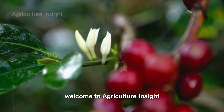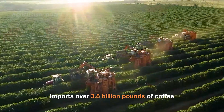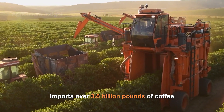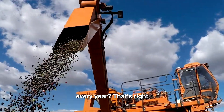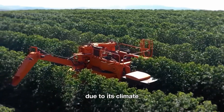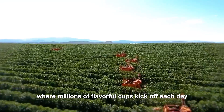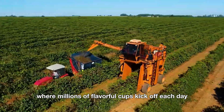Hello everyone. Welcome to Agriculture Insight. Did you know that the United States imports over 3.8 billion pounds of coffee every year? That's right. Even though the U.S. can't grow coffee on a large scale due to its climate, it remains the world's number one coffee market, where millions of flavorful cups kick off each day.